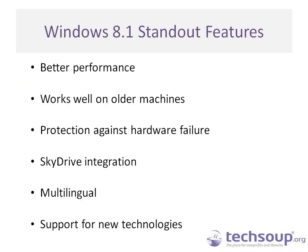I wanted to talk through some of the standout features of Windows 8.1 for nonprofits. Windows 8.1 works on older IT equipment, but actually runs faster than Windows 7. At the end of the webinar we'll share our resources, including an article where my colleague Jim Lynch did a test and measured the performance, finding that Windows 8 was faster.